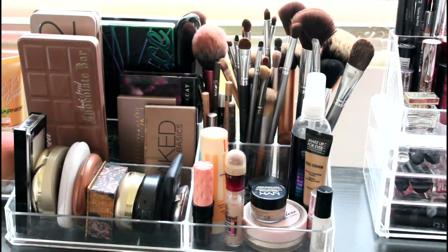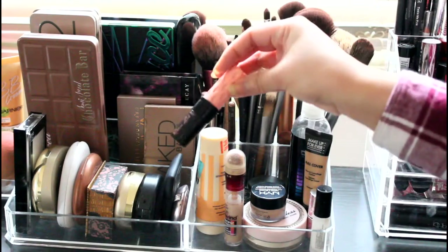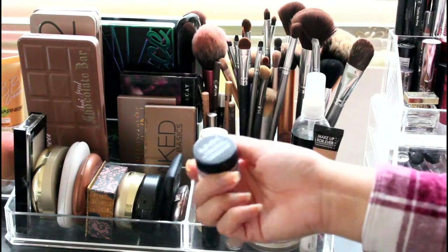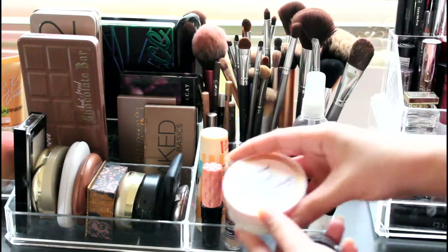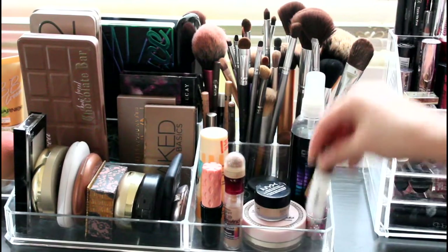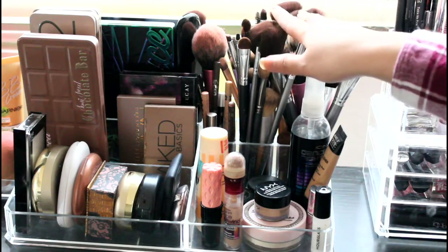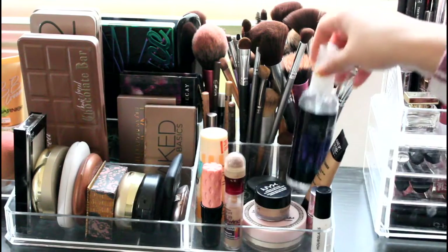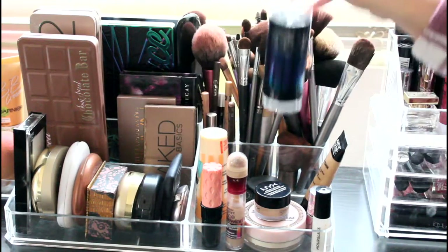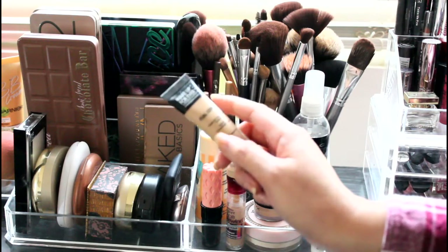On this side I have the Benefit Porefessional Agent Zero powder, Benefit Roller Lash mascara, and Benefit High Rewind concealer for my dark circles and under eye. I have a NYX concealer, and then a Two Faced Prime and Poreless loose powder. There are also some more concealers and primers. All my brushes are right here — though actually these aren't all my brushes; I have more in one of the drawers. The setting spray I'm currently using is from Icing, only $5.50 and it's a big bottle. I also have Makeup Forever full coverage concealer, which I rarely use because it's too thick.